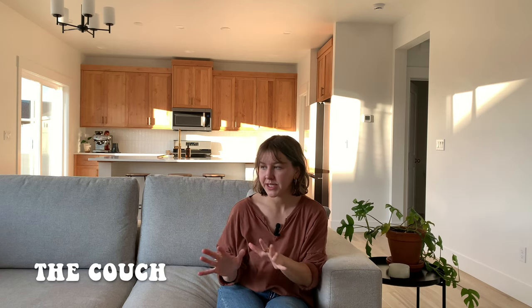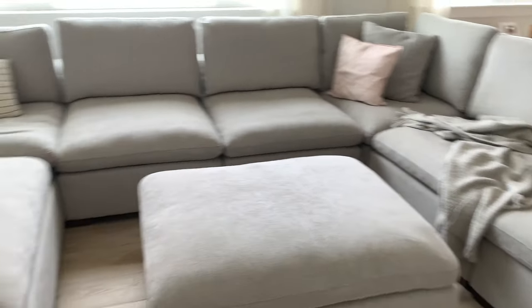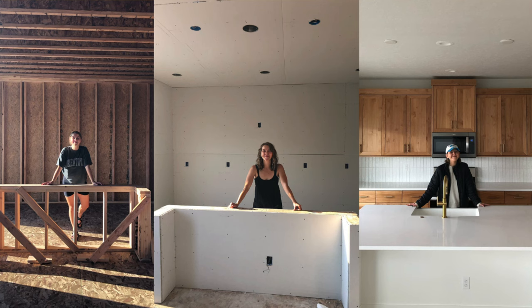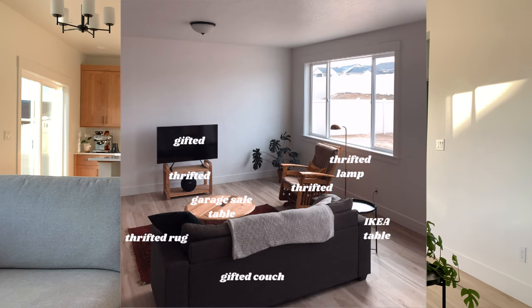We got our couch the second week we moved in and we love it so much. We decided to get it from Costco because store couches were around five thousand dollars. Now, about two months in, we love the house so much. I try to remind myself to be grateful every morning — being able to cook in this beautiful kitchen or sit on this couch in our spacious living room. We've been married five years and have never had a lot.